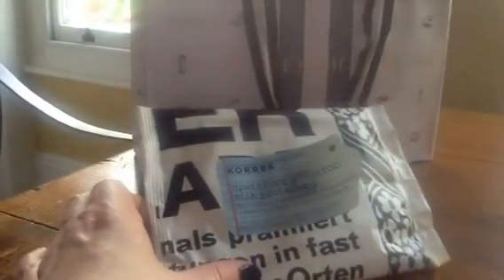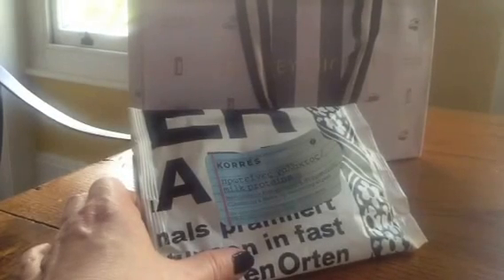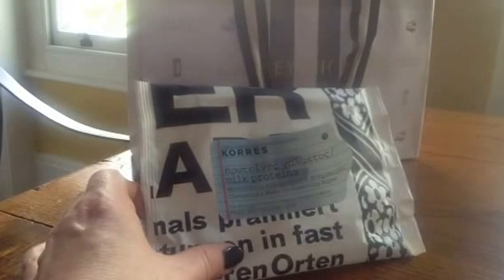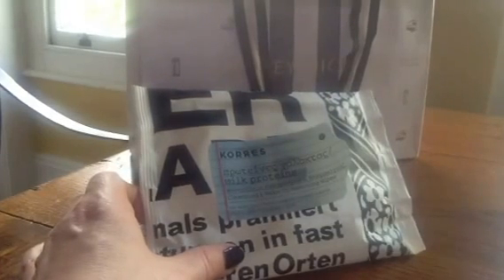A lot of people don't like cleansing wipes, but I find them quite useful when you're travelling, or freshening up during the day, or just getting the last bit of residue off. I really like the smell of these, the texture of the towels — quite soft and absorbent — and generally it's a nice product. I have repurchased and I will repurchase. They're my favourite wipes.